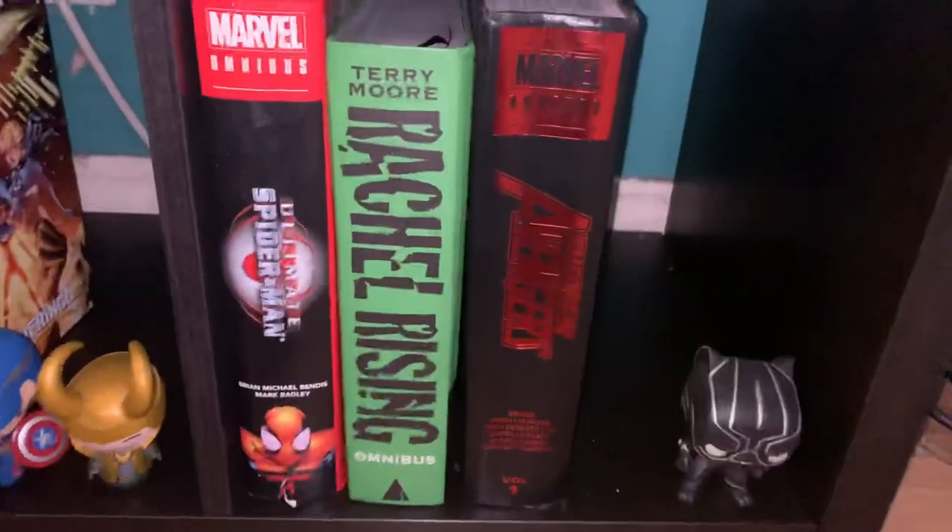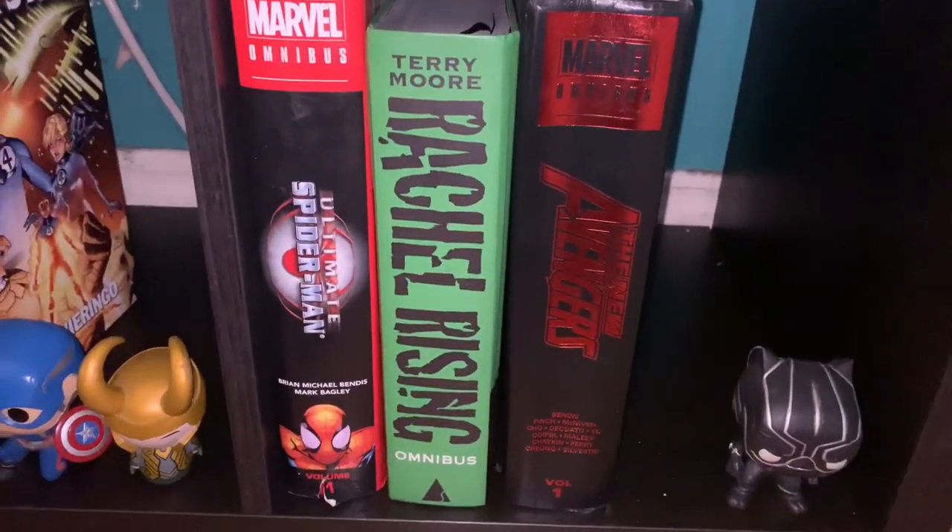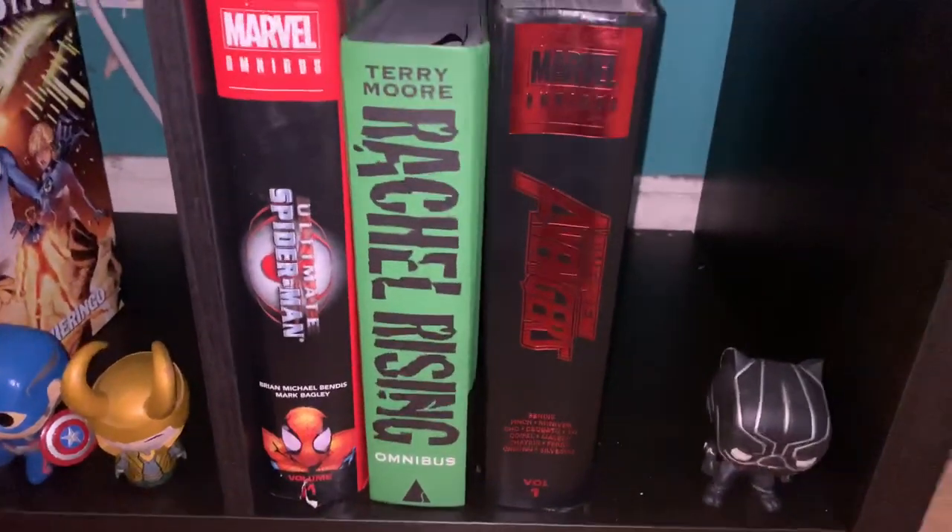So I'll make a separate haul video for those. And then we got Spider-Man, Ultimate Spider-Man, Rachel Rising, and the New Avengers by Bendis Volume 1, which the dust jacket got destroyed.